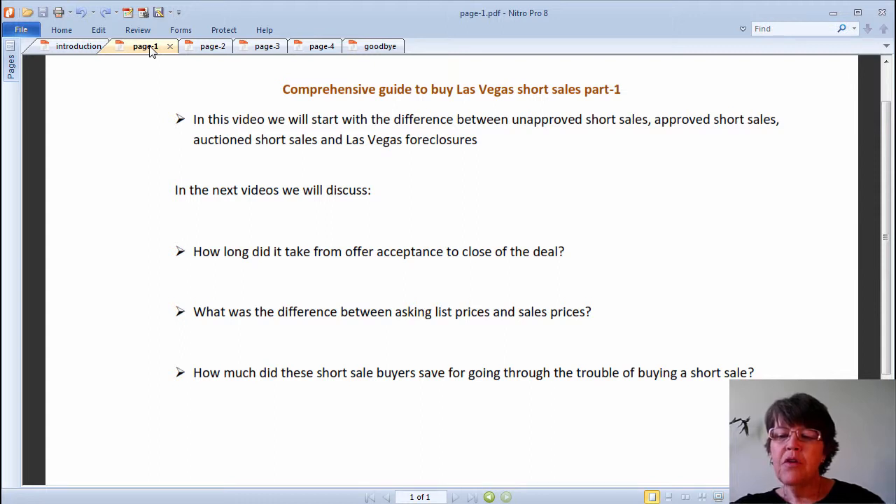Back to the main topic. The main difference between Las Vegas foreclosure listings in the MLS and short sales is that the lender has the property title at hand and can close the deal quickly. Other differences depend on the type of short sale.